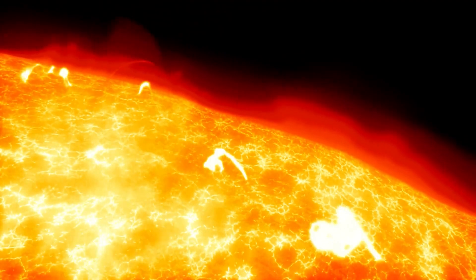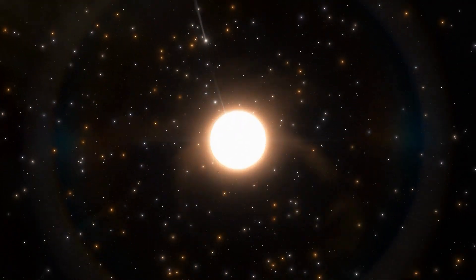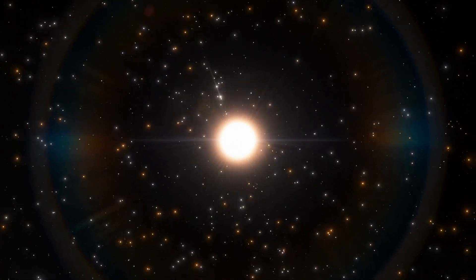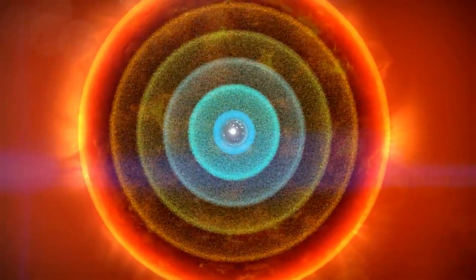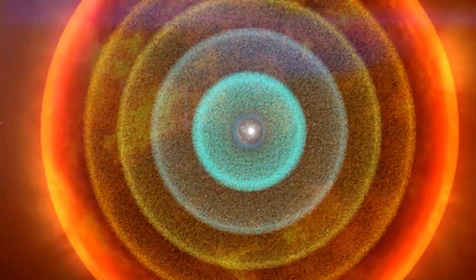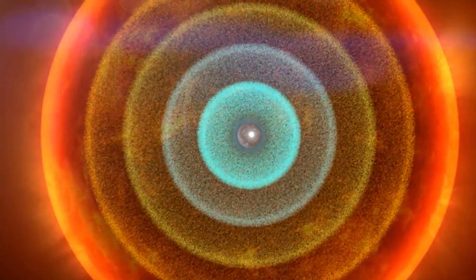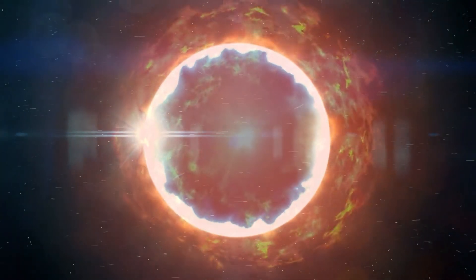But as the eons passed, the star began to run out of fuel. The intense pressure and heat in its core caused it to collapse, and as it collapsed, it began to heat up even more. Eventually, the temperature and pressure became so great that the electrons were forced to combine with protons to form neutrons. This caused the outer layers of the star to be pushed outwards in a massive explosion called a supernova. The inner core of the star, however, continued to collapse, growing denser and denser until it formed a black hole.